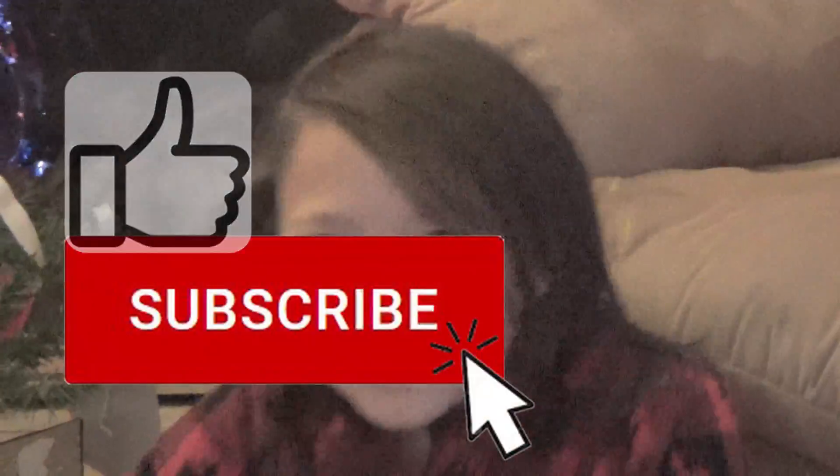We'll see you guys tomorrow. Oh yeah, then leave a like, subscribe, and we'll see you guys tomorrow for day two of Hanukkah. Bye.